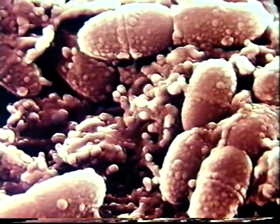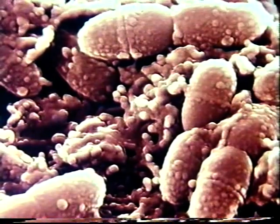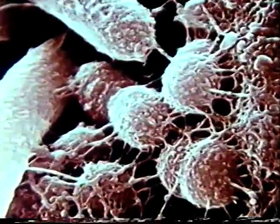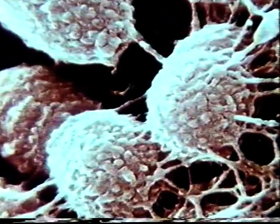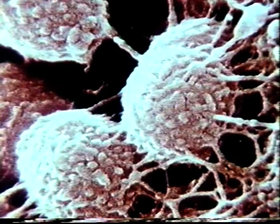Millions of bacteria live in the mouth and throughout the digestive tract. Some, like these rod-shaped bacteria, which are only four microns long, may be related to the formation of cavities and to some gum diseases.